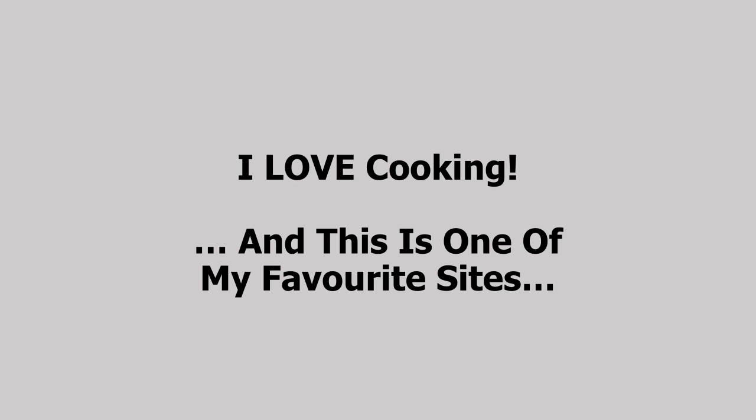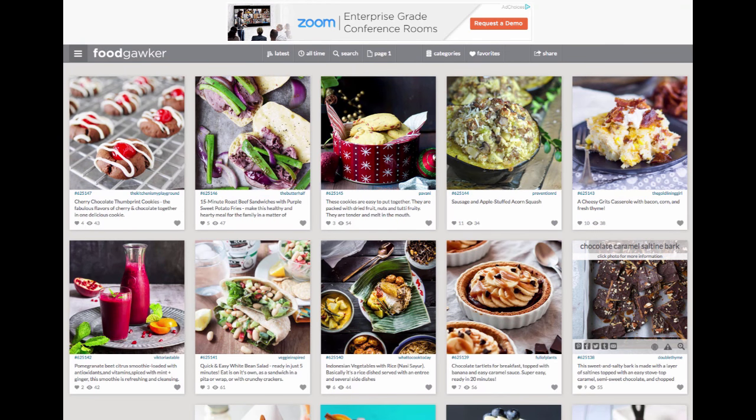I love cooking. Now that might be a surprise to some of you, and some of you who know me know that I absolutely love spending time in the kitchen cooking. And I'm going to show you one of my favorite sites related to my passion for cooking great food — and this is Food Gawker, my secret weapon in the kitchen. I love to come here to find new recipes.